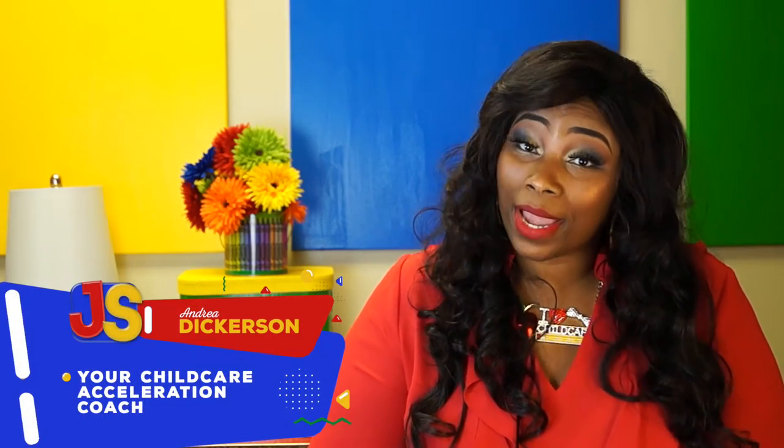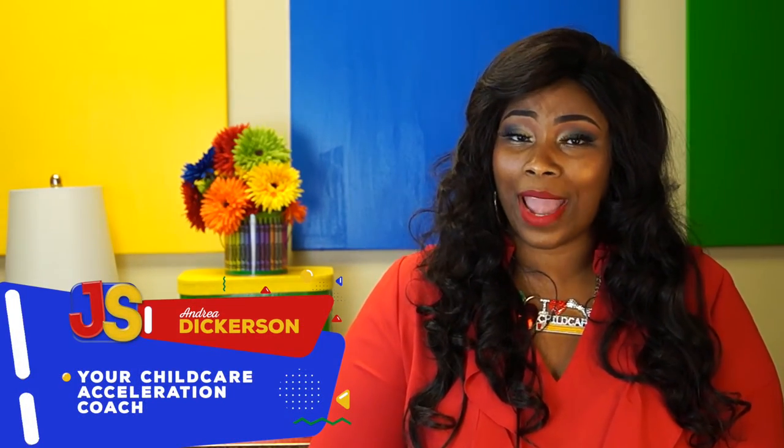Hey girl! Have you been wishing, dreaming, and praying that you could own and operate a successful, poppin', profitable, and amazing childcare business?